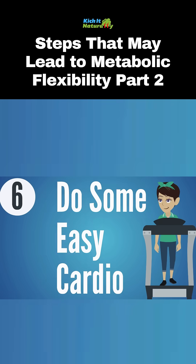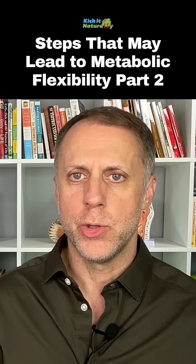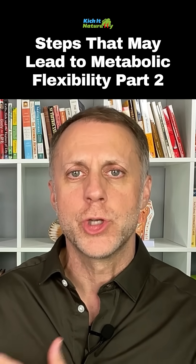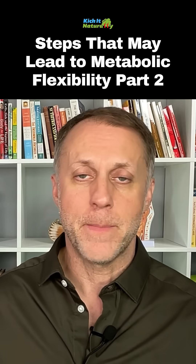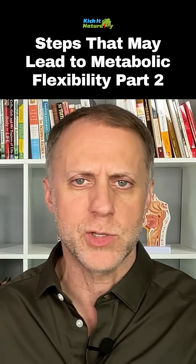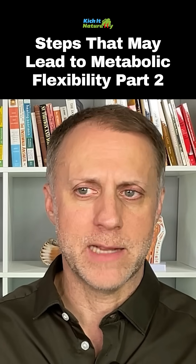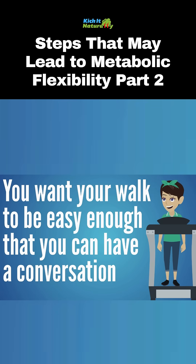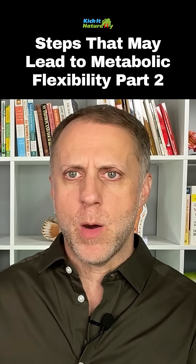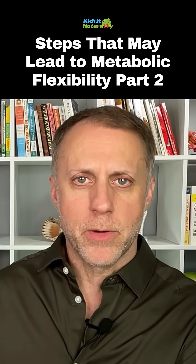Step number six is to do some easy cardio. When you do easy, non-high-impact cardio, you can burn fat for fuel during that exercise. When the exercise is too intense, the body is not going to be able to burn fat as efficiently for most people. We want to make that exercise easy where you can still carry on a conversation — not huffing and puffing. When you give the body another opportunity like this to burn fat for fuel, it makes it more adapted to burning fat for fuel.